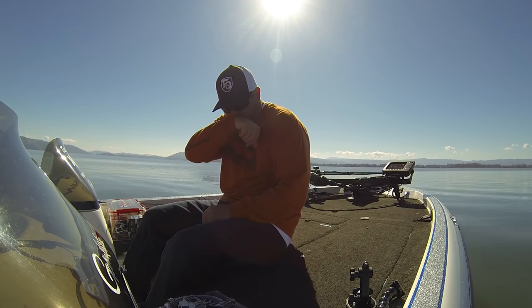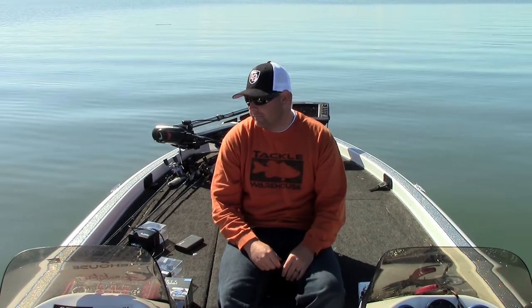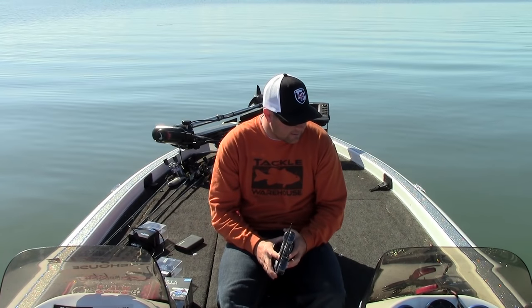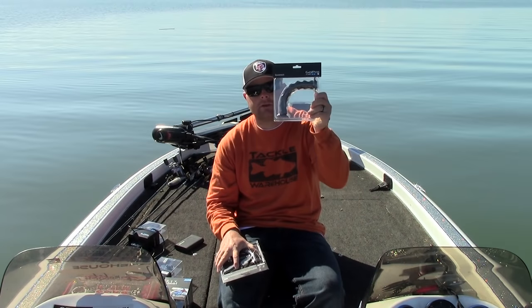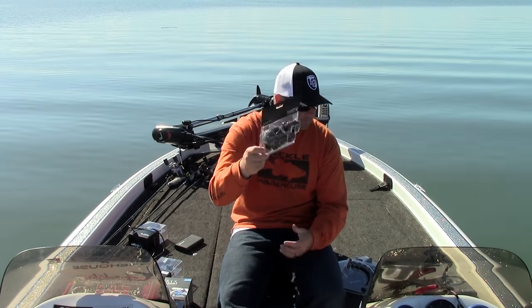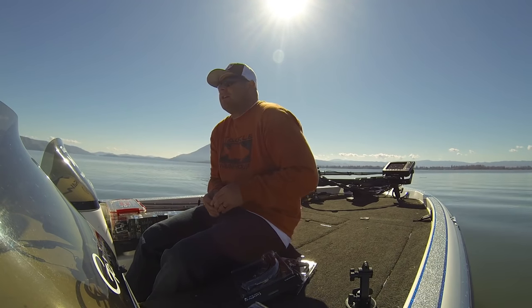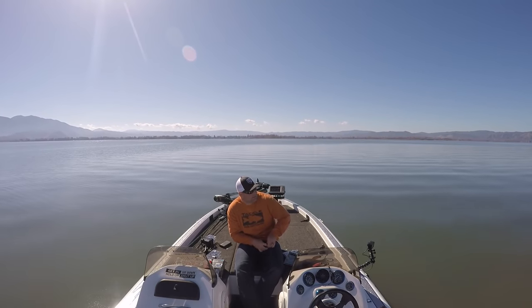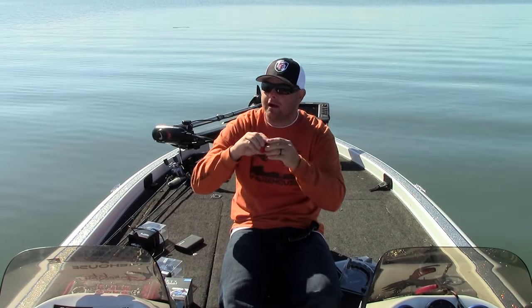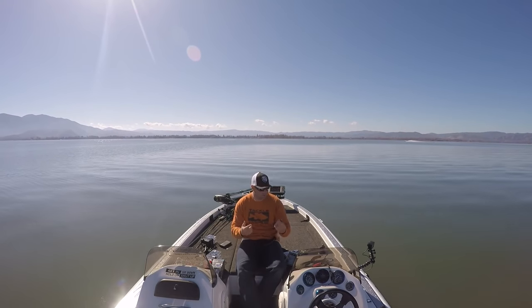Let's talk mounts. A couple of different mounts you can get — when you get your camera it comes with a few different gadgets for mounts. A couple that have been real lifesavers for me: the Jaws flex clamp, the gooseneck, and the suction cup mount. When you buy your camera, it comes with these 3M sticky mounts. You peel the sticker off and stick them — they're semi-permanent. You can put them wherever you want the camera to be and play around with different camera angles.